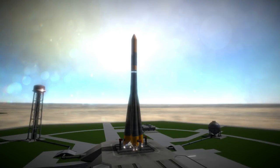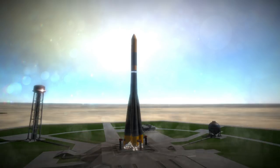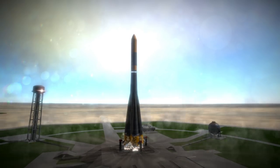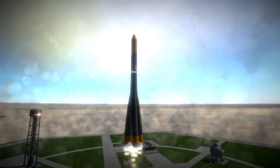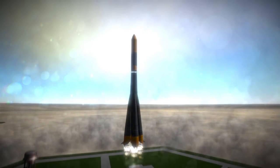Luna 4 was launched on April 2, 1963 at 8:04 AM UTC from Gagarin's Start at Baikonur Cosmodrome. Flying on a Molniya L rocket, it was the first attempt to make a soft landing on the Moon, as opposed to an impactor like the Ranger probes.